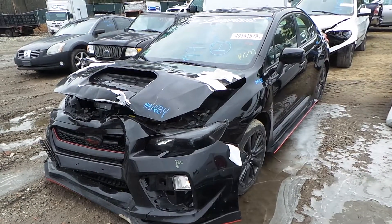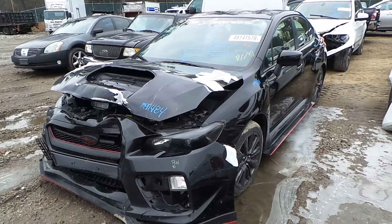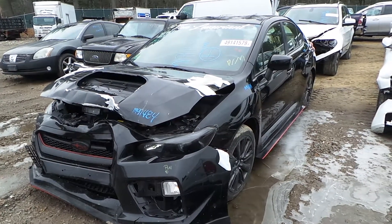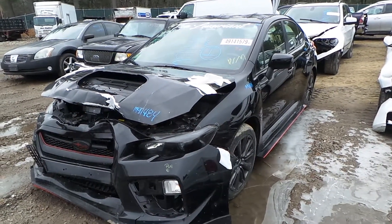Hi, it's Kyle with New England Auto and Truck Recyclers. Today we're parting out a 2016 Subaru WRX. Stock number is M91484. It's got 87,000 miles on it.